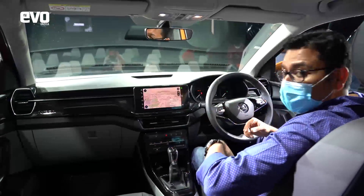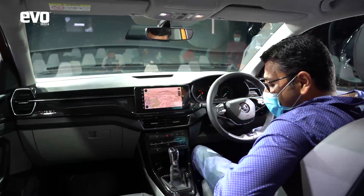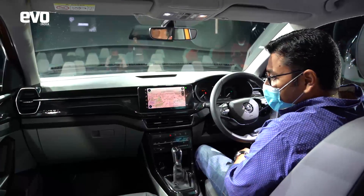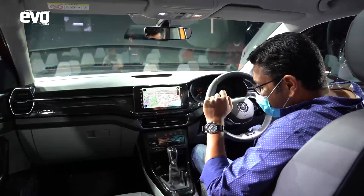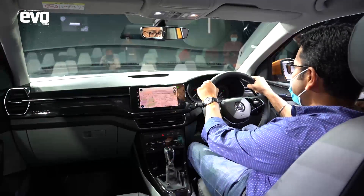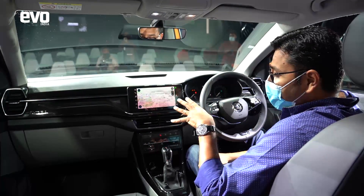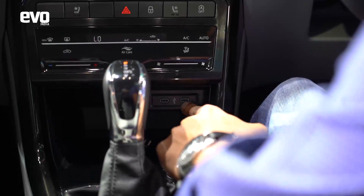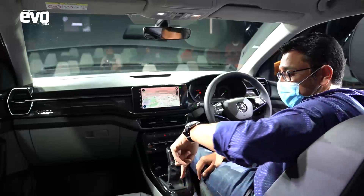Coming back to the seats — they are very supportive with nice side bolstering and very good under-thigh support. There is height adjustment, but it is manual, not electric. You get a very nice driving position, which I experienced when I drove the prototypes in Goa. There are two USB-C ports in the front and two USB-C ports at the rear.